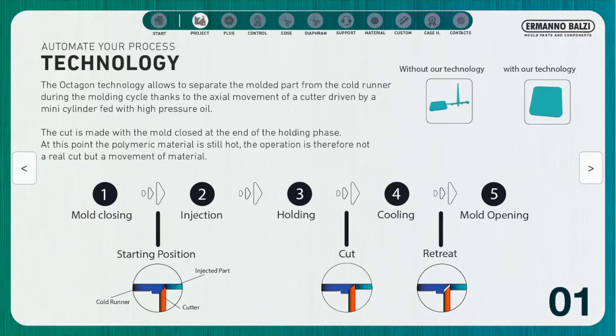At this point it is possible to move the cutter back, and when the mold is opened we will have the possibility to extract the part and the cold runner separately.